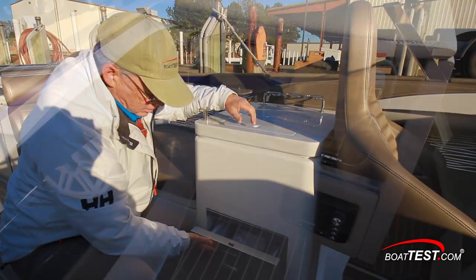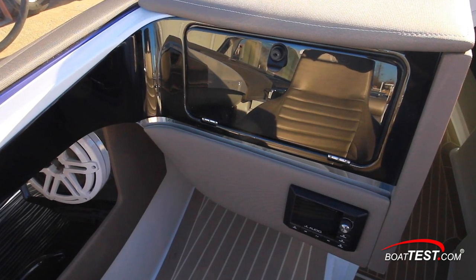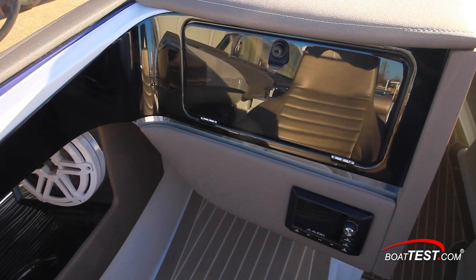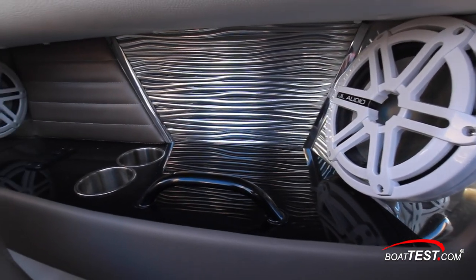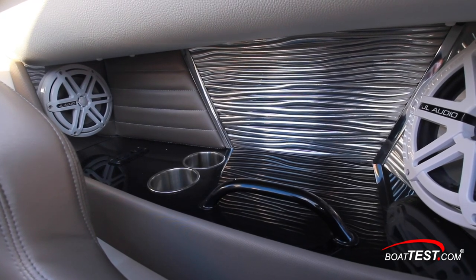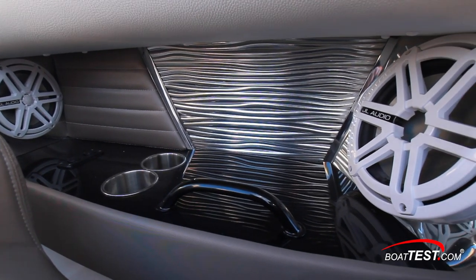Moving to the command center, the observer gets a lockable glove box with a 12-volt receptacle, audio port, and stereo control. Donzi makes great use of the bulwark recesses below the gunnel for beverage holders, charging ports, two JL Audio speakers, a grab handle, and the stainless steel stylized backing plate.